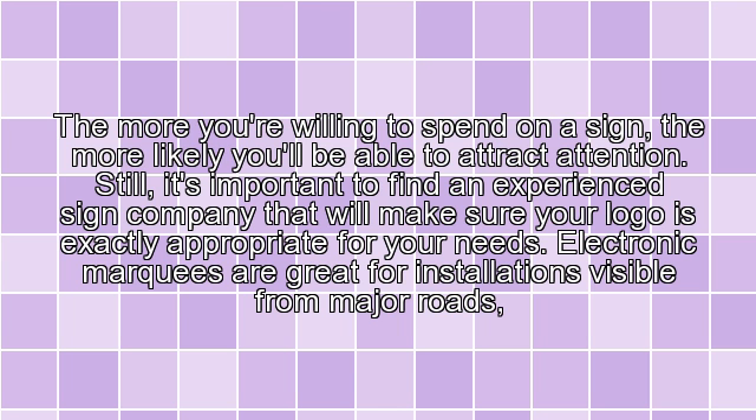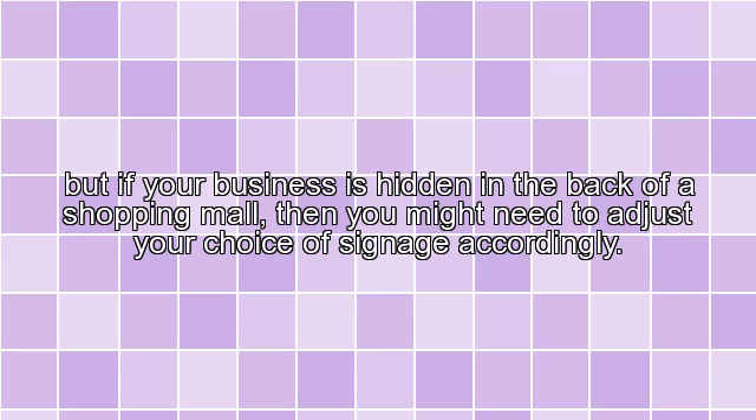The more you are willing to spend on a sign, the more likely you'll be able to attract attention. Still, it's important to find an experienced sign company that will make sure your logo is exactly appropriate for your needs. Electronic marquees are great for installations visible from major roads, but if your business is hidden in the back of a shopping mall, then you might need to adjust your choice of signage accordingly.